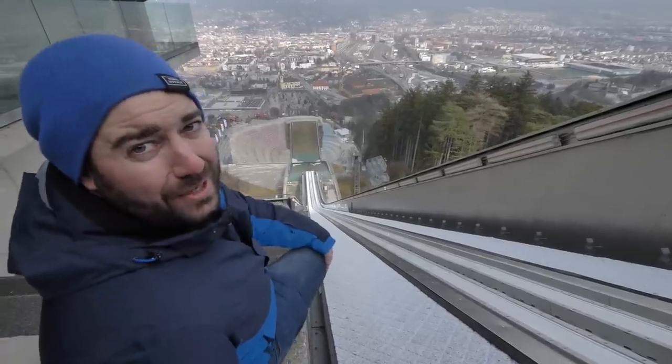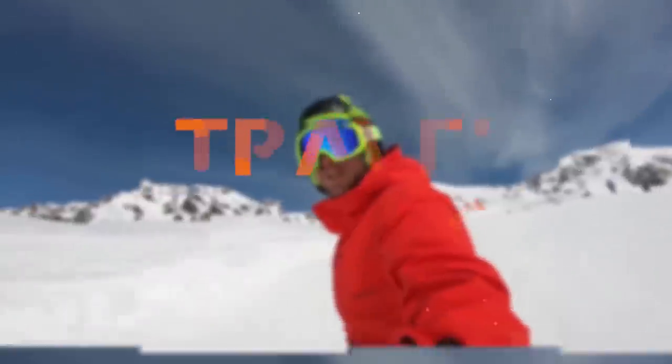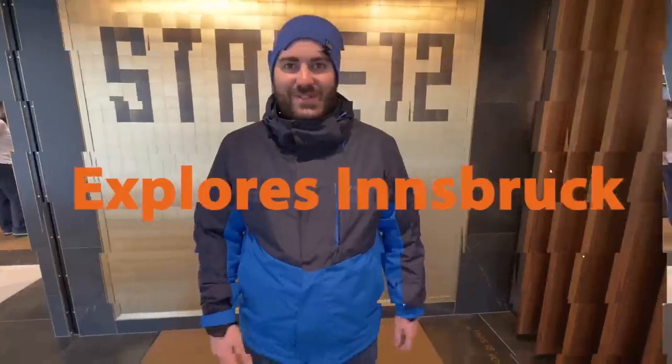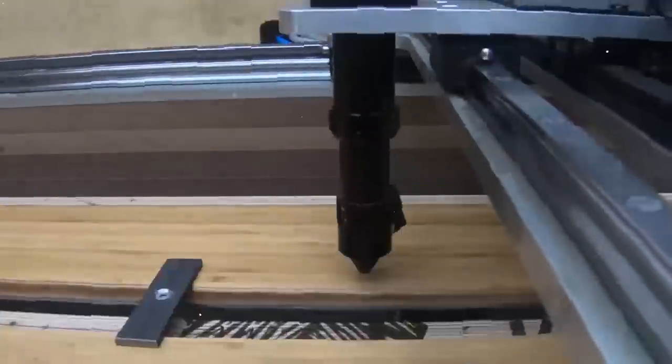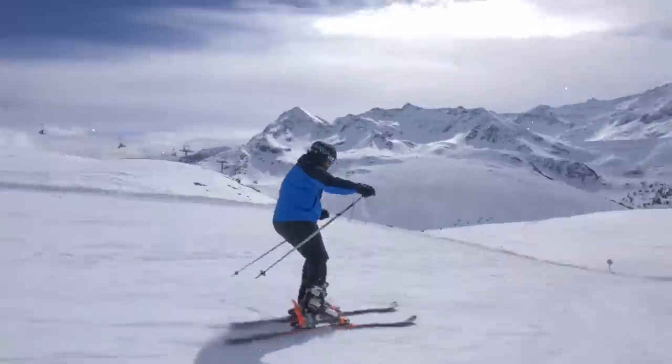Hey travel dudes, Dave here exploring Innsbruck, and I'm not sure if I could do this ski jump. We've just landed at Innsbruck Airport. We're here to explore the city and then do a little bit of skiing as well. Let's go on an adventure.